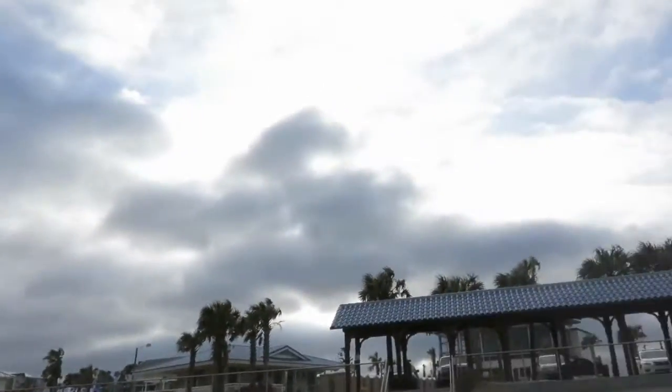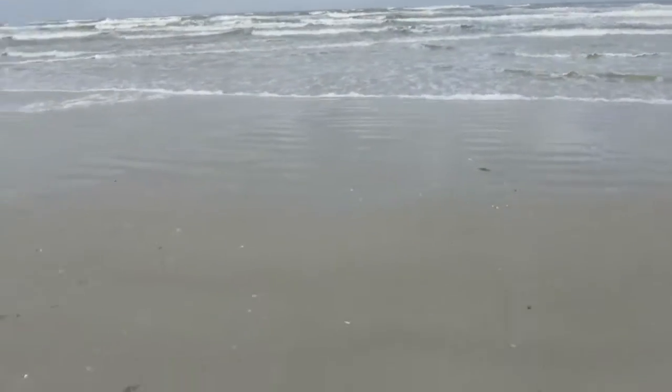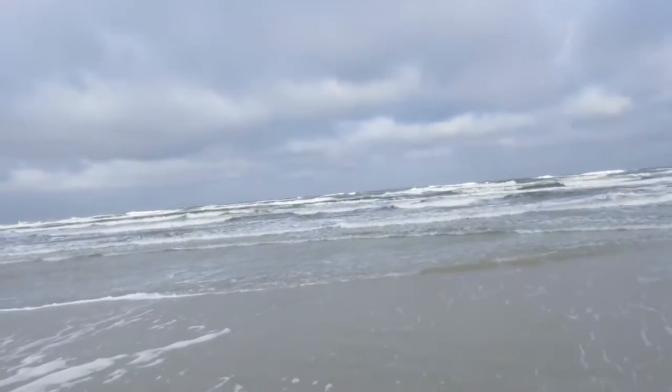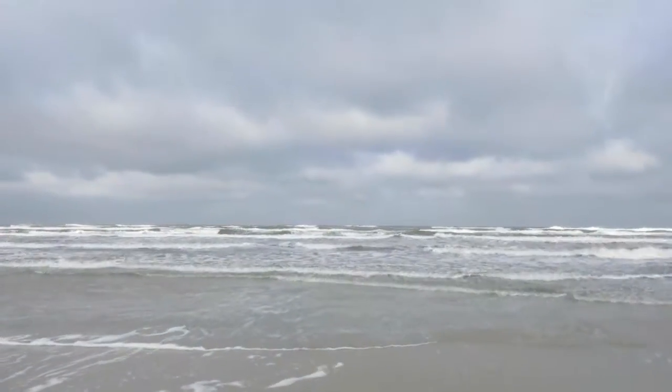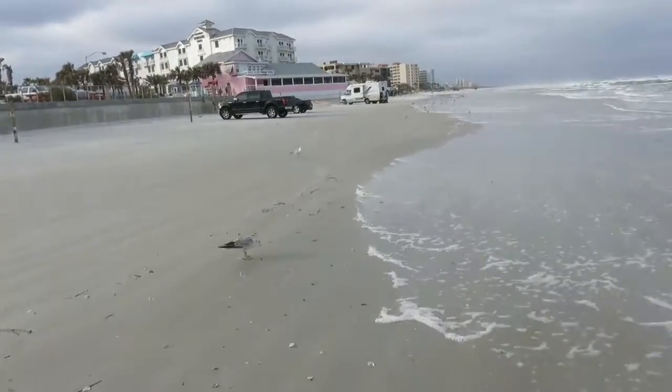There is some sun behind those clouds, but other than that — now I'm getting wet, here we go, are you ready? Here it comes. You know, it's not that bad. These seagulls are walking sideways — they're trying to walk forward but the wind is blowing the other way.